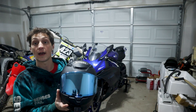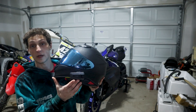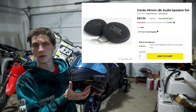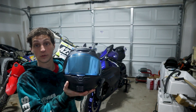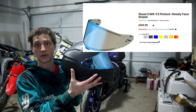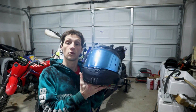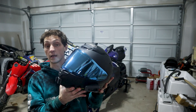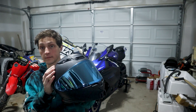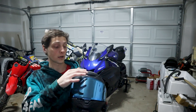I have a Shoei RF-1400 helmet which I absolutely love. It's paired with a Cardo Pack Talk Edge, and I have the 45mm speaker upgrade in it. I absolutely love this helmet — it has the blue mirrored visor. It's comfortable, it's not too big, it's very light, and has a bunch of vents all over, including vents on the top.